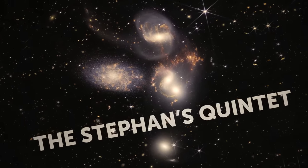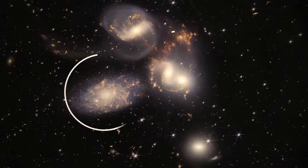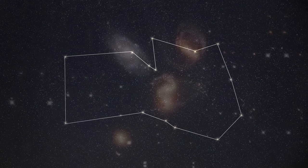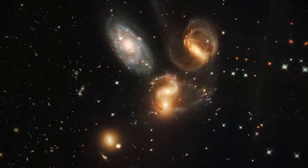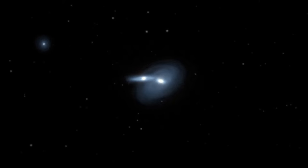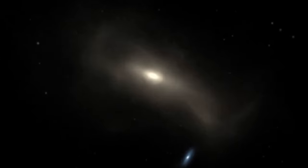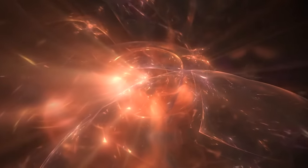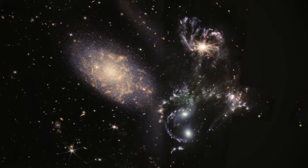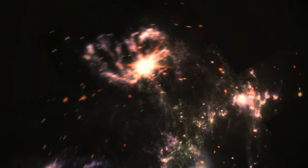Stephan's Quintet is a visual group of five galaxies located about 290 million light-years away in the constellation of Pegasus — like a cosmic family reunion. All these galaxies interact with each other in interesting ways, pulling and tugging on each other with their gravity, constantly exchanging gas and dust. This interaction is causing some of the galaxies to collide and merge, which can create all sorts of cool effects like bursts of star formation and supernovae. Thanks to JWST, we were able to see shockwaves, tidal tails, and other amazing details about these galaxies.